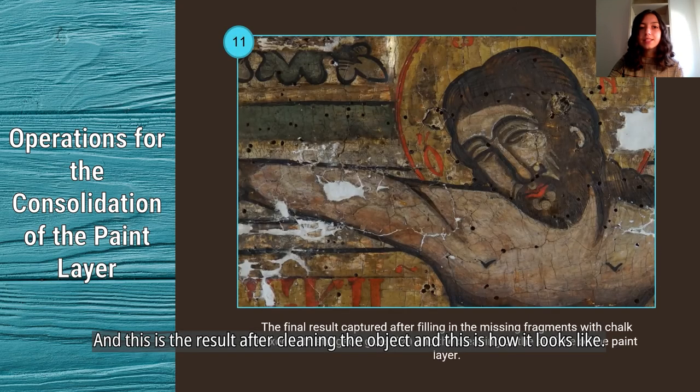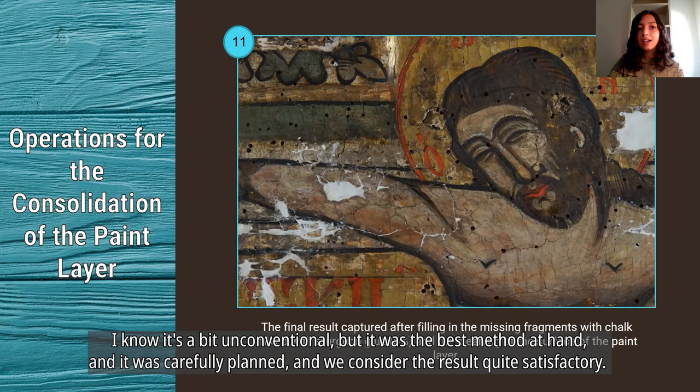This is the result after cleaning the object, and this is how it looks. It is somewhat unconventional, but it was the best method at hand, carefully planned, and we considered the result quite satisfactory.